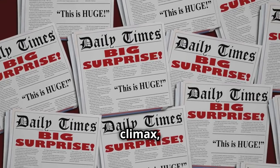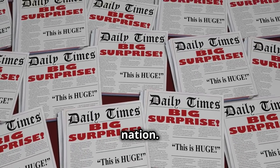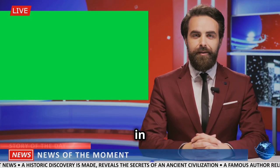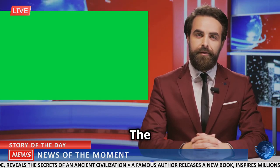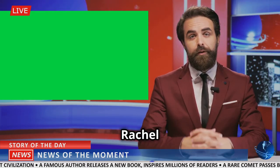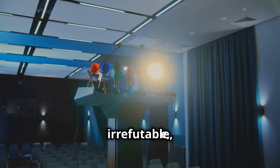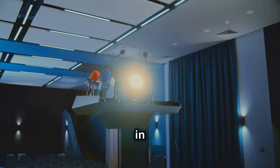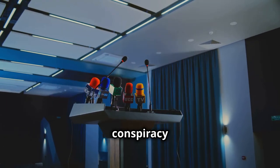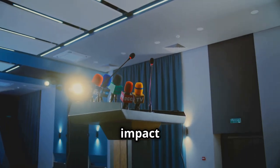In a dramatic climax, Rachel and Michael revealed the truth during a televised press conference, shocking the nation. The press conference was held in a packed room with journalists from all major networks present. The atmosphere was electric, filled with anticipation and tension. As Rachel and Michael presented their findings, the room fell silent. The evidence was irrefutable, and the nation watched in disbelief as the depth of the conspiracy was unveiled. The broadcast reached millions, and the impact was immediate.